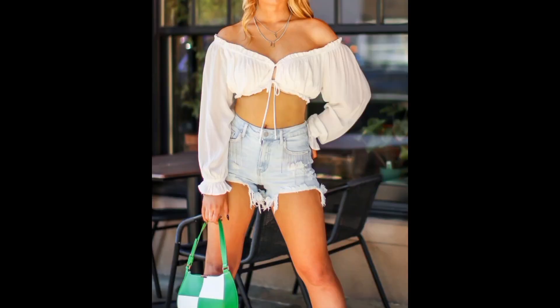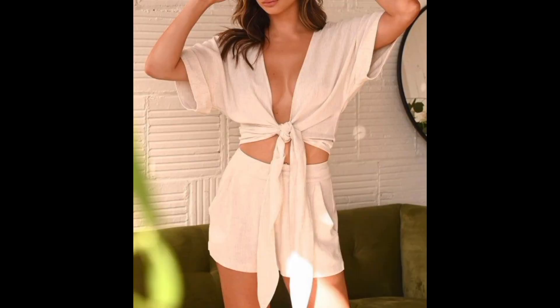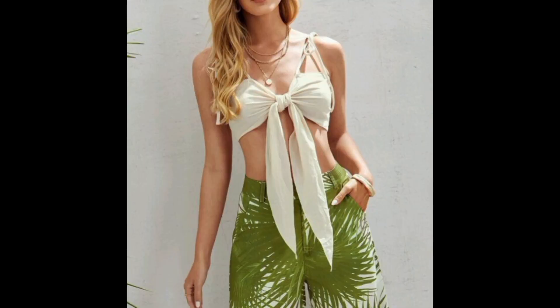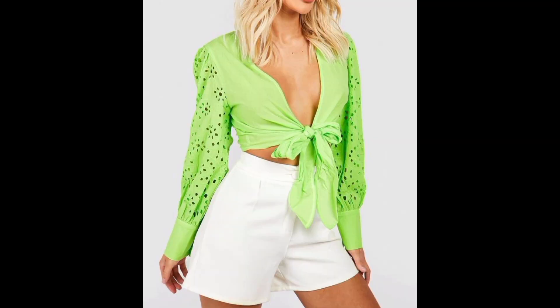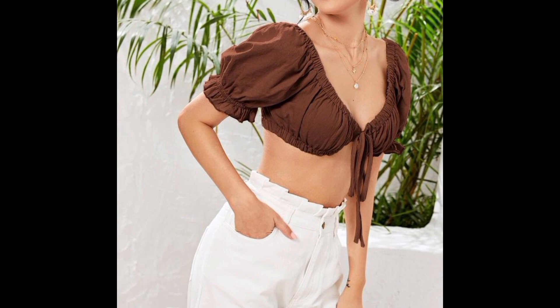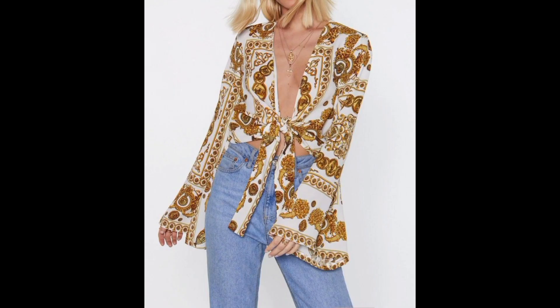With their modern and beautiful appeal, front-tie tops accentuate the waistline, creating a flattering silhouette that complements any body shape. Whether paired with high-waist jeans, skirts, or shorts, front-tie tops effortlessly adapt. The front-tie detail adds a touch of allure and whimsy, making it an excellent choice for date nights or fun outings.